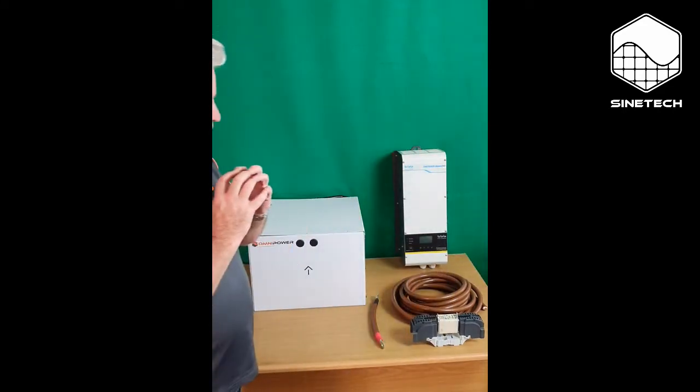The system I want to talk about today is a 2 kilowatt system with 200 amp hour batteries, which is really almost our lowest entry level backup system. I'll just step a little bit out of the shot and show you what I'm talking about.